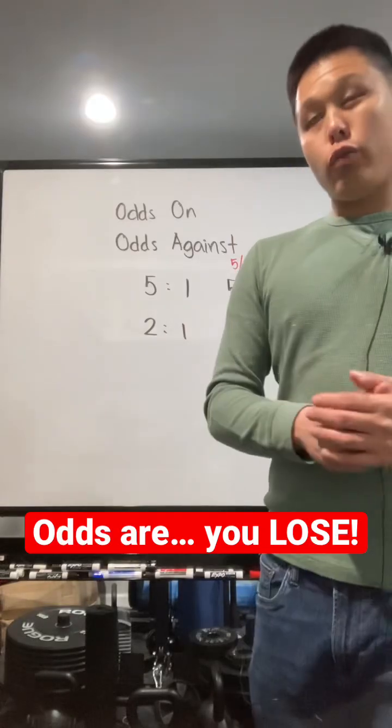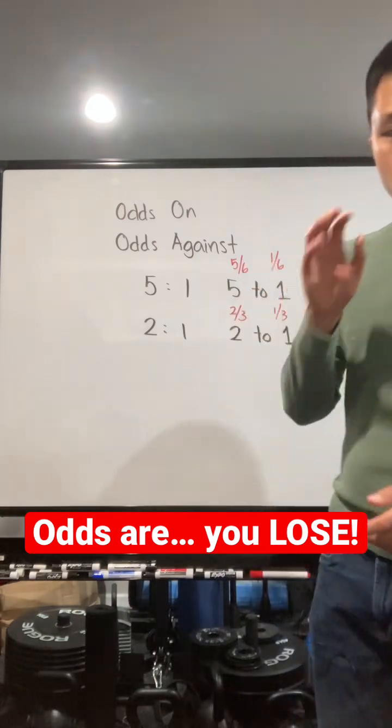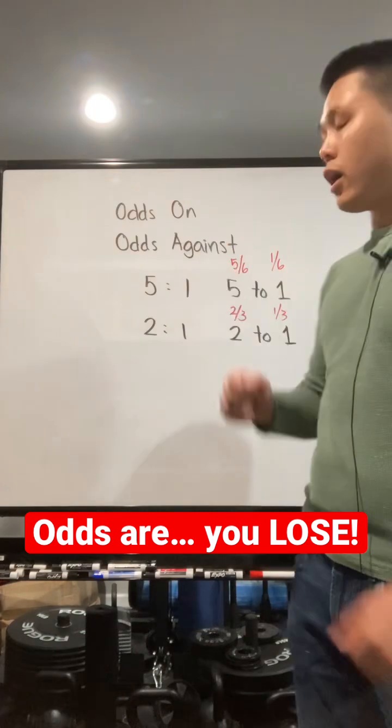Let's talk about dog racing, horse racing, the lovely betting sort. First and foremost, understand the terminology. There's two things you have to focus on: odds on and odds against.